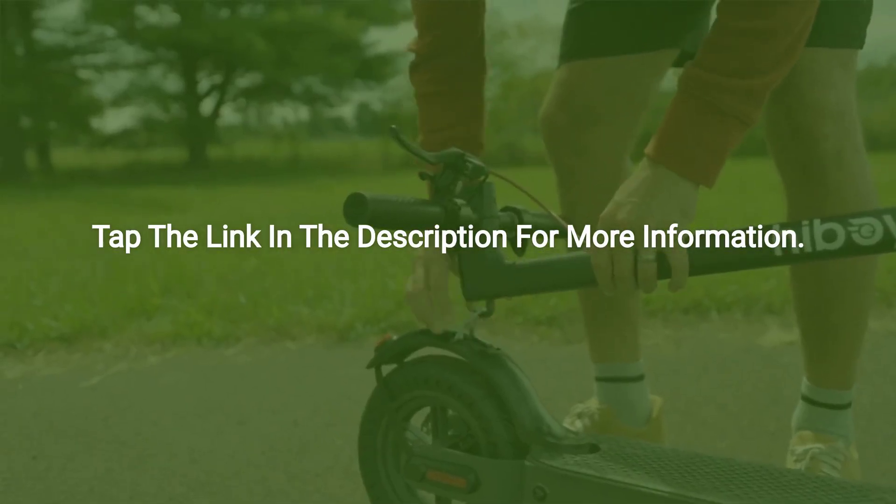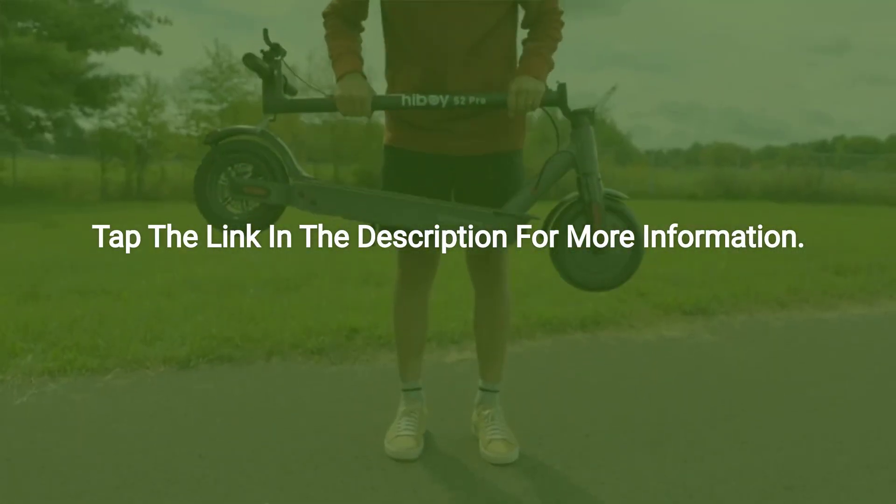So if this video has shown you how good the HiBoy S2 Pro electric scooter really is, tap the thumbs up, and then click the link in the bio for more up-to-date information around color choices and ordering. That's it for us here at Wild Rocket. Till next time. Enjoy!